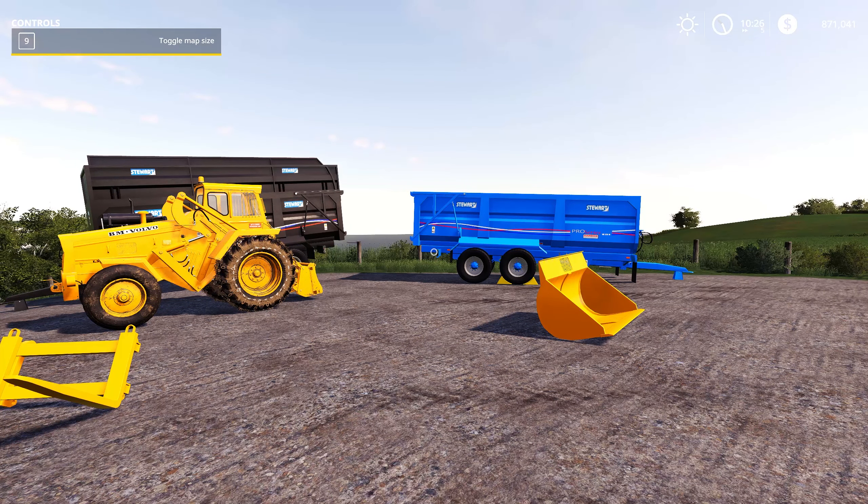We have full rear lights as well as beacons, including a nice little LED beacon. Full configurable options involved there as well. The grain trailer comes with a capacity of around 23 tons or 23,000 liters, and the silage trailer comes in at a whopping 37,800 liters — so you're gonna get a pretty good load.